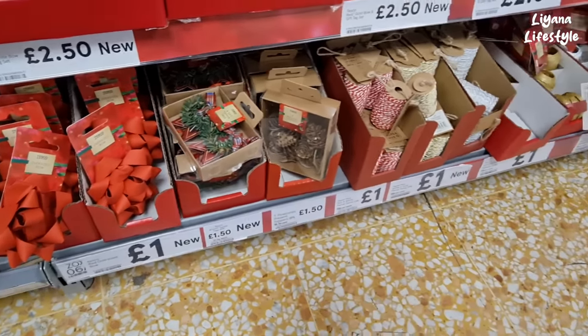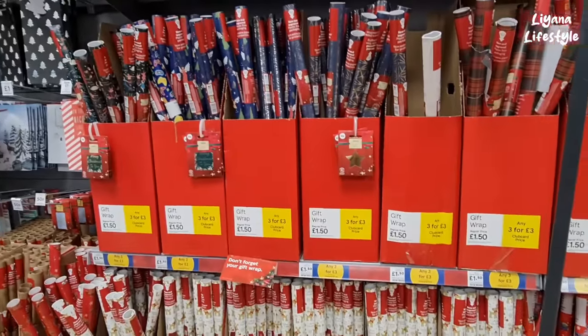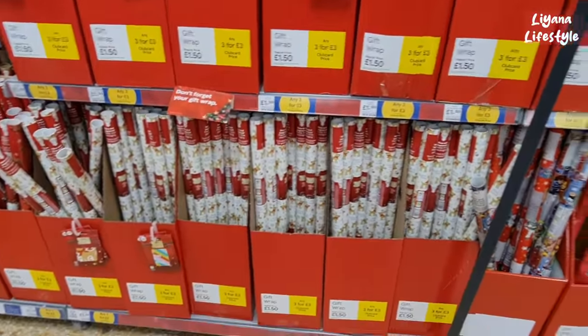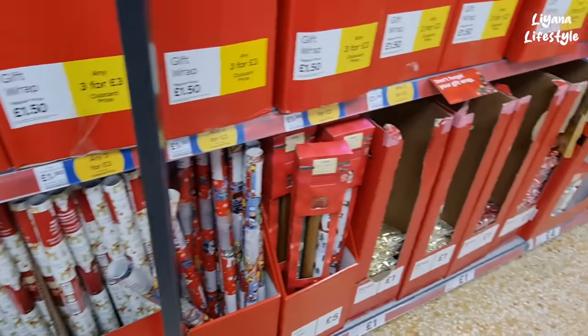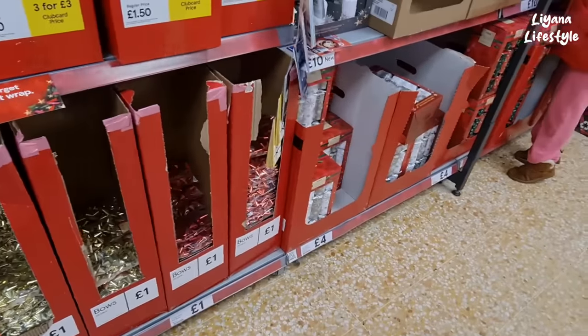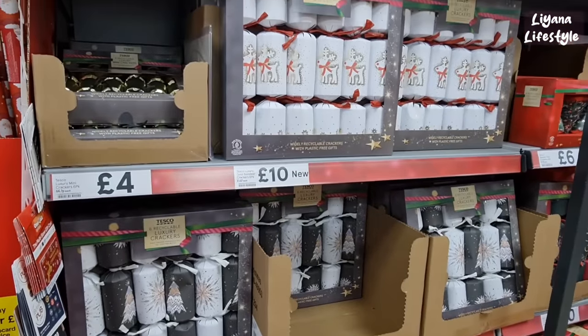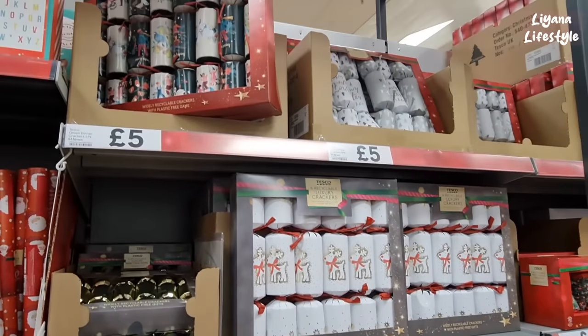We've got some ribbon down here — these are really sweet gift toppers. This is their gift wrap, any three for £3. They've got Disney there as well. Some crackers again for £4 here, and a few more for £10 and £5.